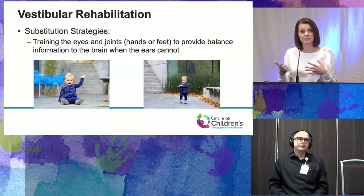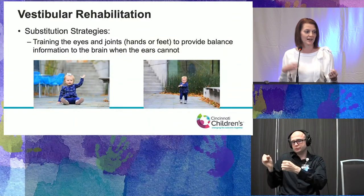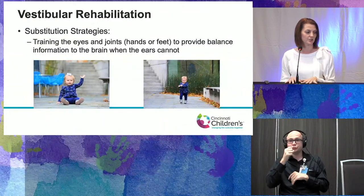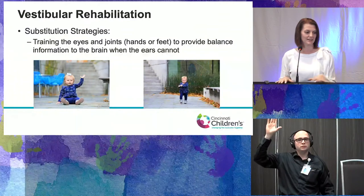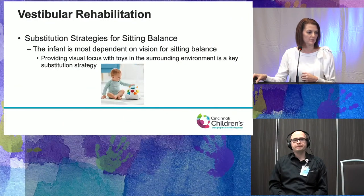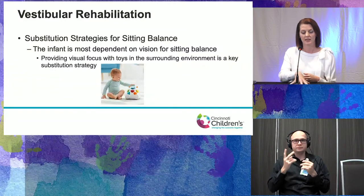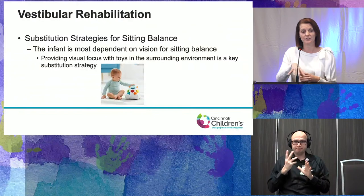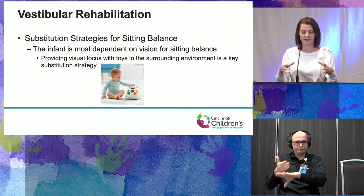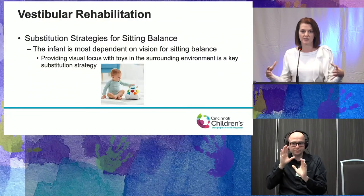There are different strategies we use with vestibular rehab, but the one specific to children with CHARGE is what we call substitution strategies — training the eyes and joints, whether hands or feet, to provide balance information when the ears cannot. For sitting balance, what we know in infants and children particularly up to three years old is that they are most reliant on vision for balance. Providing a visual focus — a toy in front of them or to the side — helps give them that sense of balance.